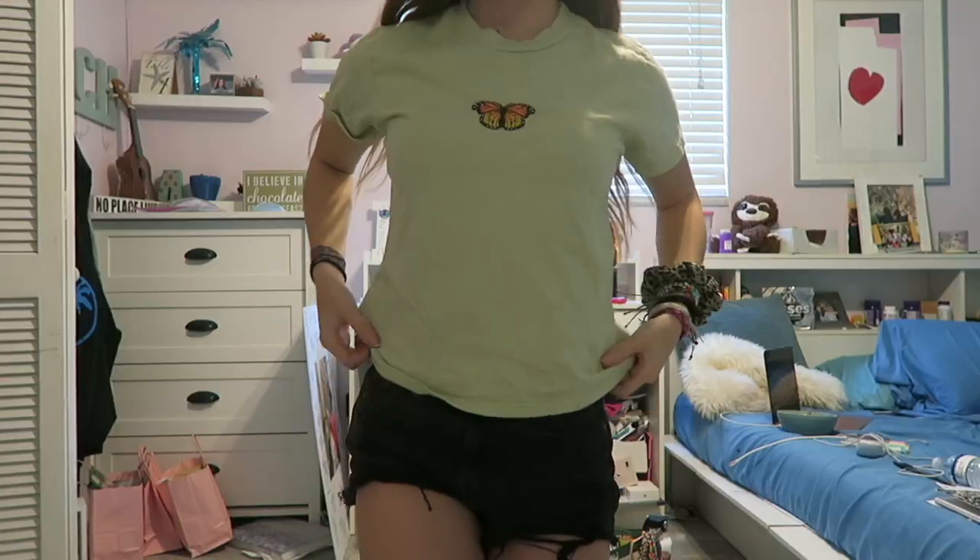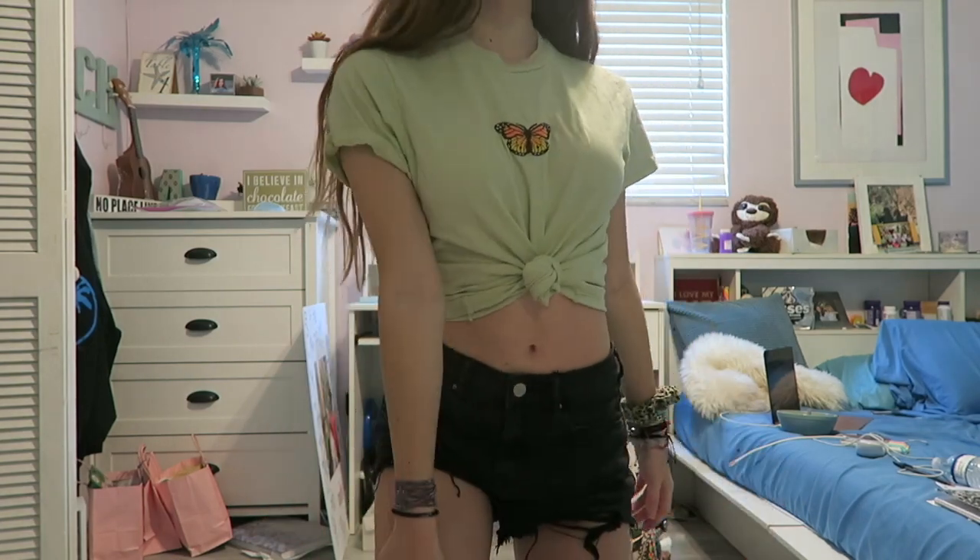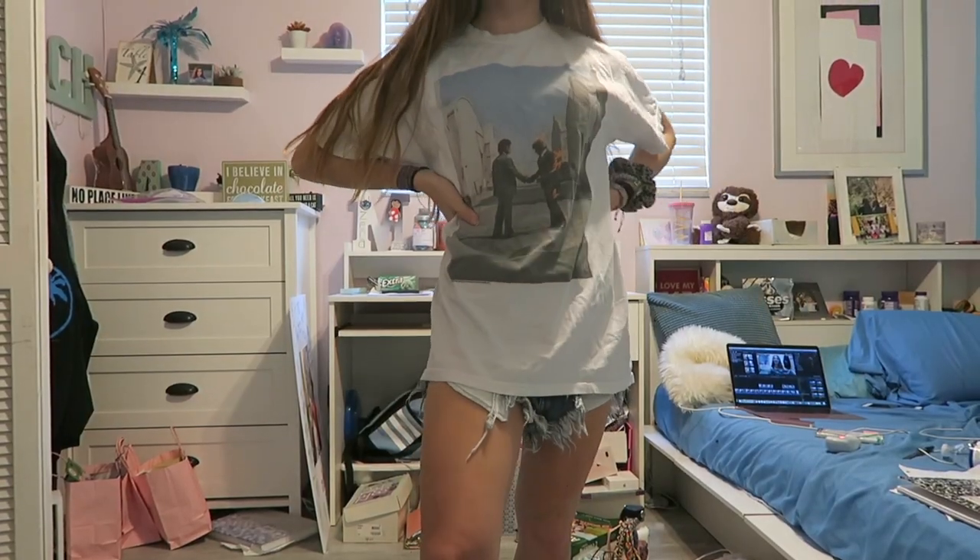This green butterfly shirt — I feel like I need some fun colors, even though I don't wear that many colors. I think oversized t-shirts are also really cute for the summer, especially over the top of a bathing suit or just with some shorts.